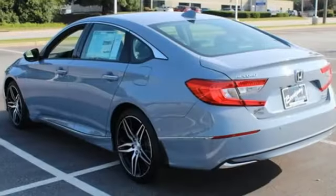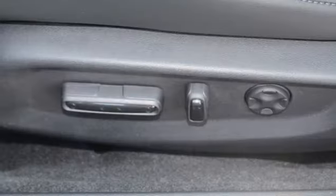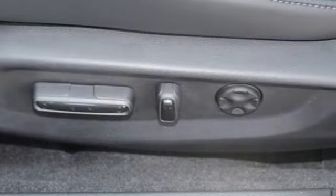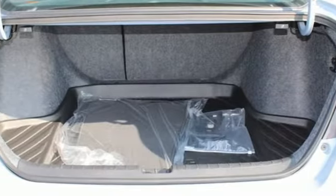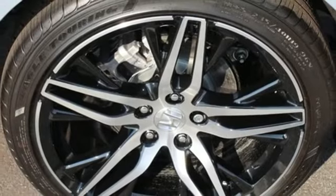Get ready for an impressive combination of features: integrated navigation system with voice activation, Wi-Fi hotspot, heated and ventilated leather bucket seats, auto-dimming rear view mirror, inductive device charging, dual zone climate control, and continuously variable automatic transmission.